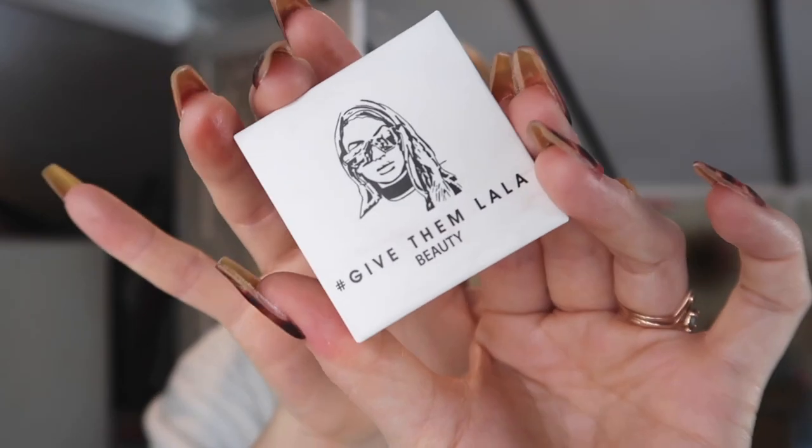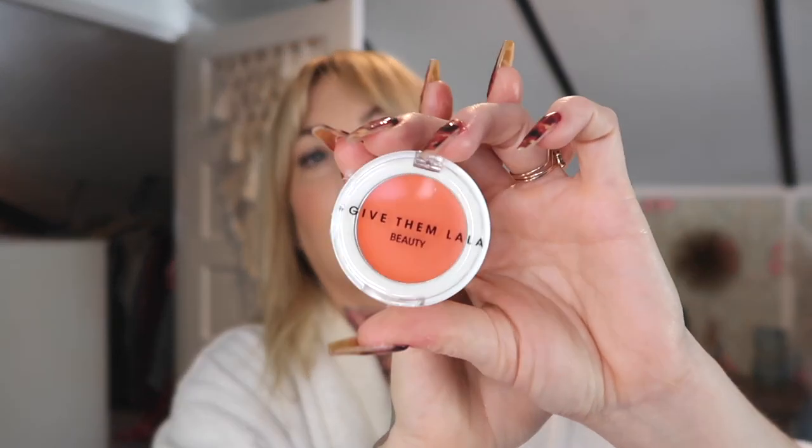Now we have Give Them Lala Beauty — this is an add-on. Lala is a cast member on Vanderpump, and she's sober, which is why I always connected with her. This is her beauty line and this is a cream blush, which I was in the market for. And Danessa Myricks Beauty Do Wet Balm highlighting face and body balm — that's cool looking.